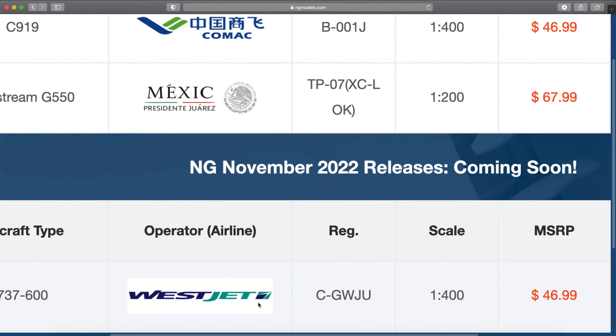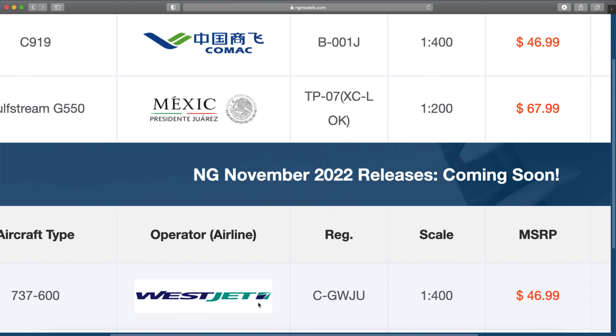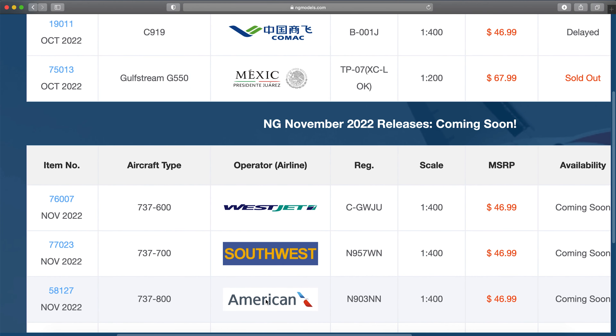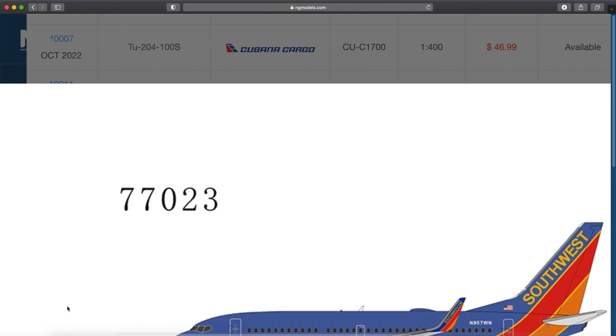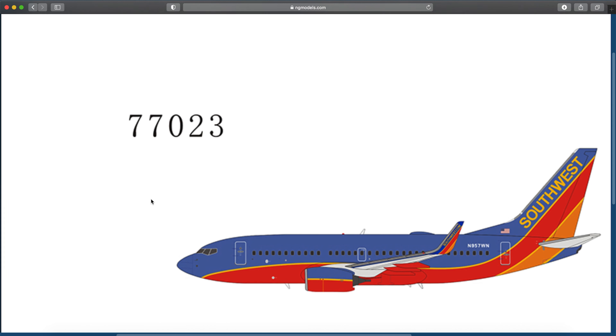The Southwest tail is Golf Sierra Whiskey Uniform Uniform — or actually Juliet Uniform. Southwest 700, that's American 800. The Southwest 700 is November 957 Whiskey November. I remember commenting on a video that I thought a blended 737-700 would come out fast instead of a split-scimitar 800, and here it is — the blended 700. Makes a lot of sense.